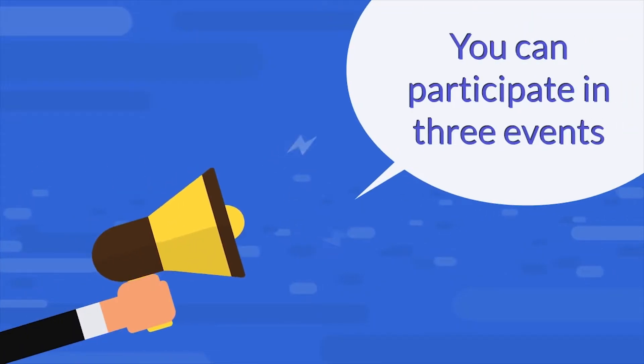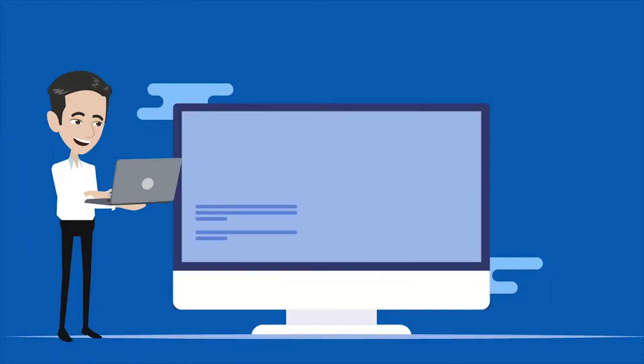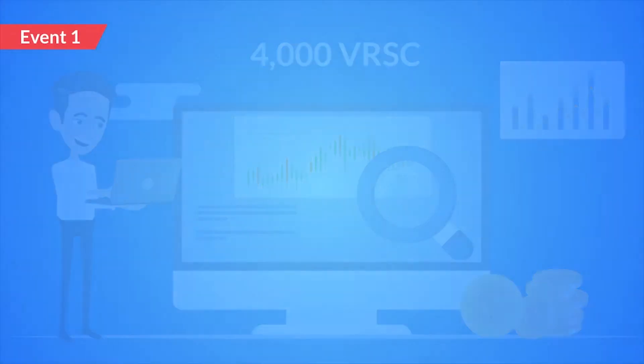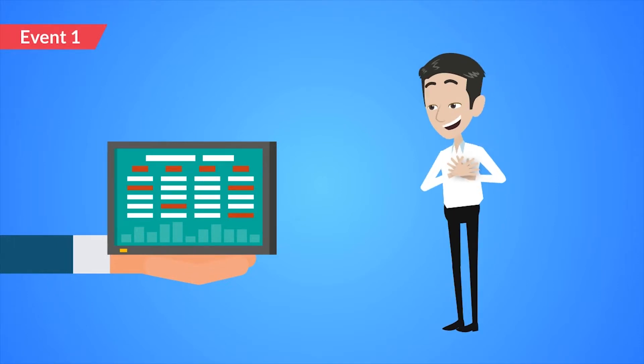You can participate in three events: a trading competition, buying competition, and staking giveaway. In Event 1, trading, you can compete to have the highest accumulated trading volume with a minimum of 4,000 VRSE traded. The top 1,500 traders will get a share of 53,500 Veris.